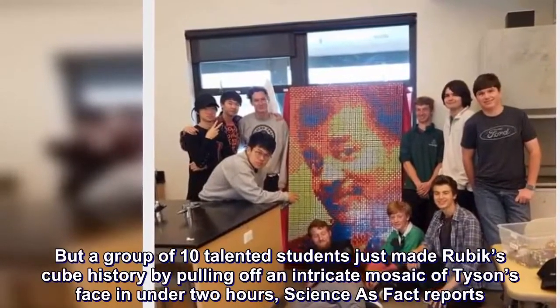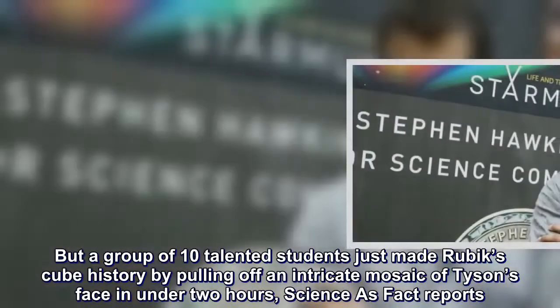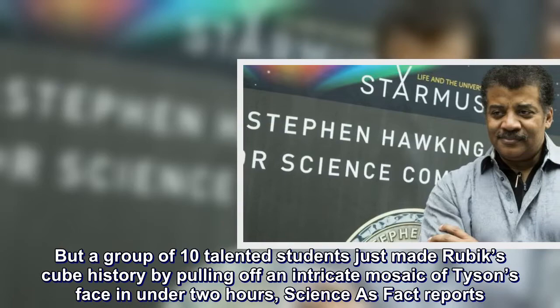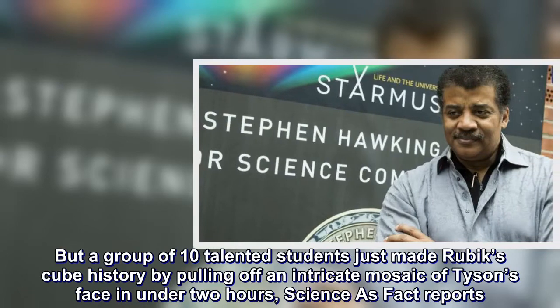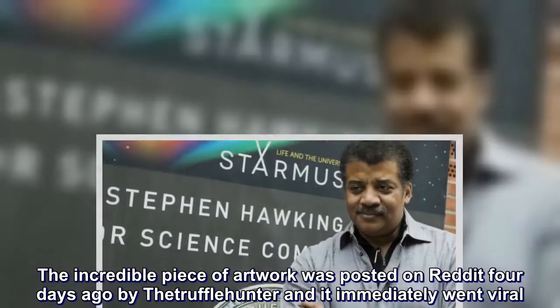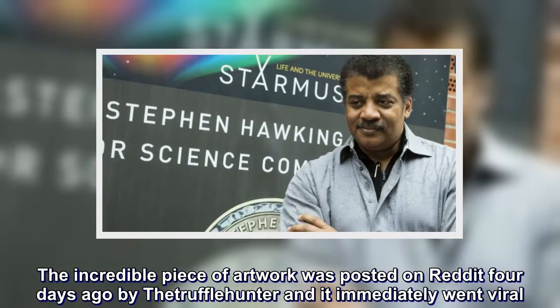But a group of ten talented students just made Rubik's Cubes history by pulling off an intricate mosaic of Tyson's face in under two hours, Science as Fact reports. The incredible piece of artwork was posted on Reddit four days ago by Theatruffleyhunter, and it immediately went viral.